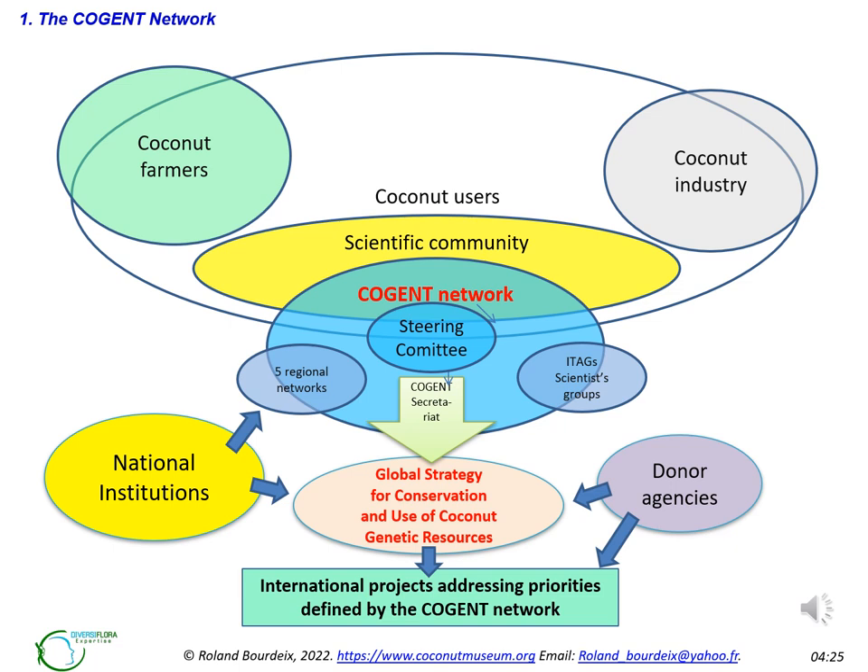This diagram seems a little complicated, but its purpose is simple. We represented the various stakeholders — coconut users, farmers and industry — and institutions involved in coconut research, all of which participated in the development of the global strategy. At the Cogent level, there is a steering committee, a secretariat with a coordinator, regional networks and scientific groups called ITAGs — International Thematic Action Groups. The most important aspect of this scheme is its end goal: developing and obtaining funding for international projects addressing the priorities defined by the Cogent network.